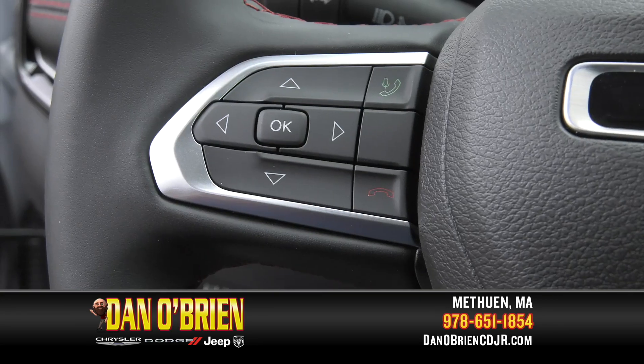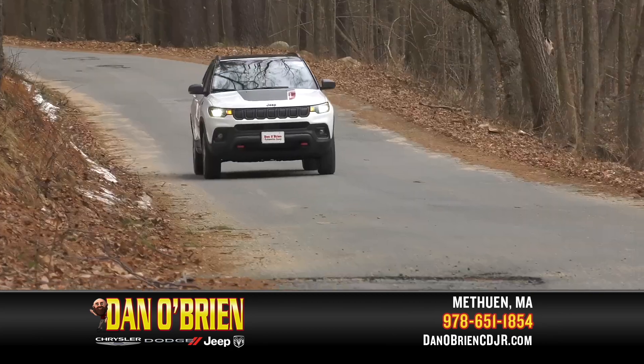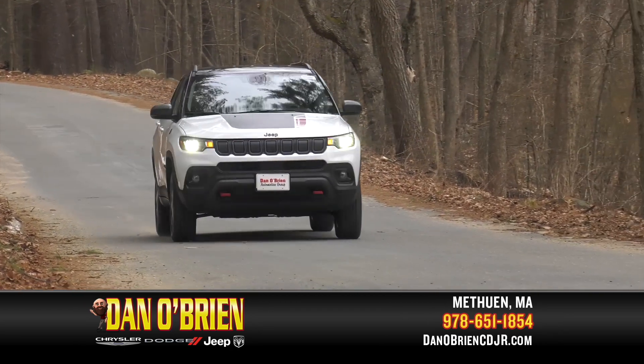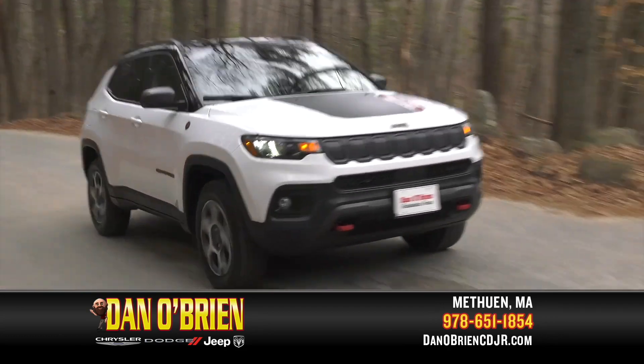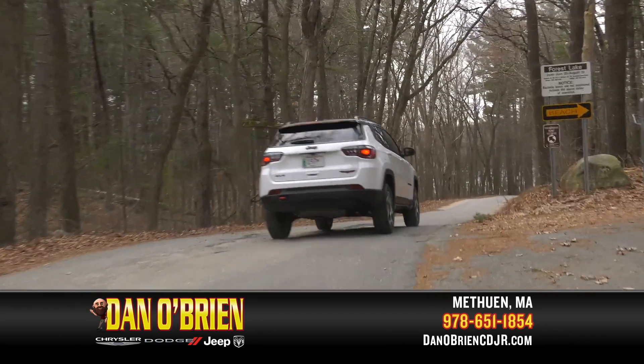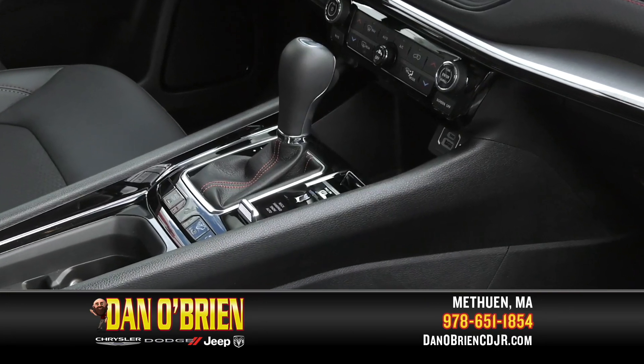Push-button start and steering wheel mounted controls are standard features on the Compass. And as all Jeeps, known for its off-road prowess, trail-rated performance means this Trailhawk's 4x4 system helps to ensure the right wheel has traction when needed with the Select Terrain Traction Management System.